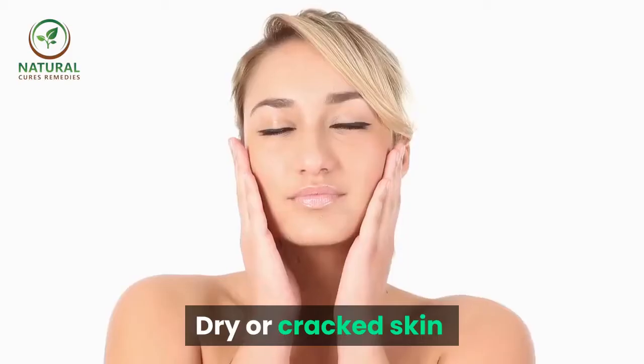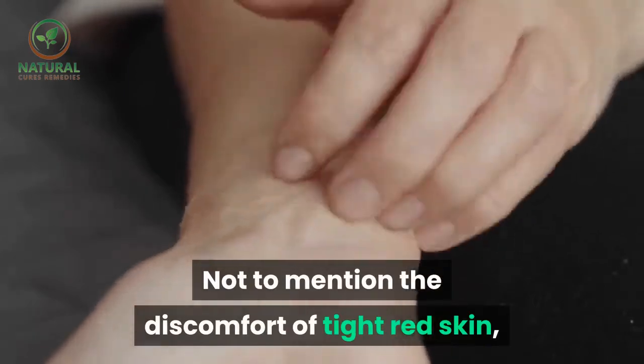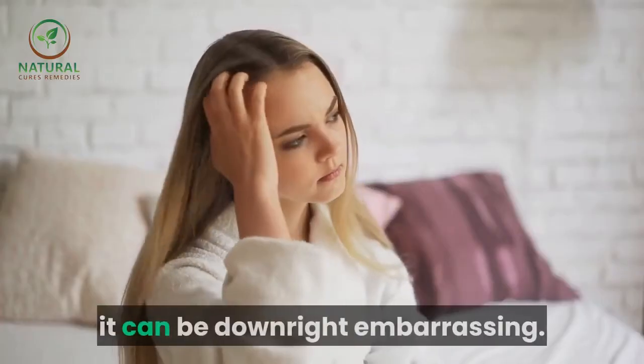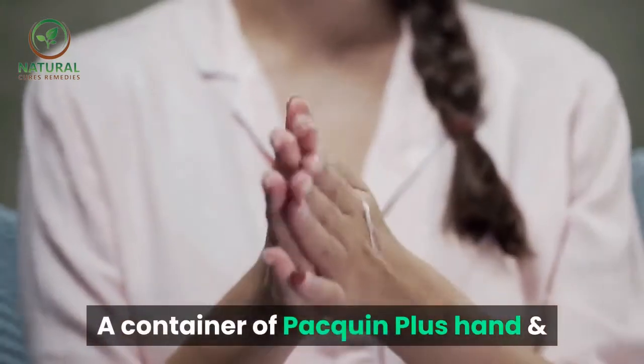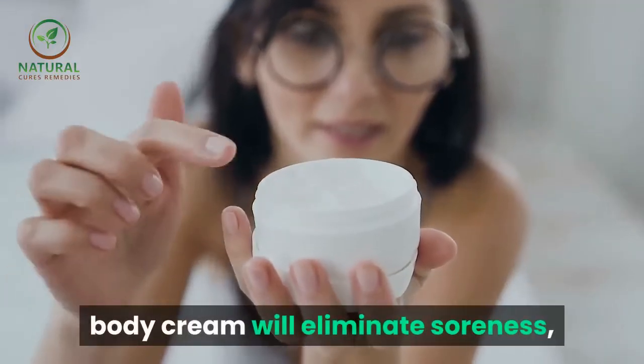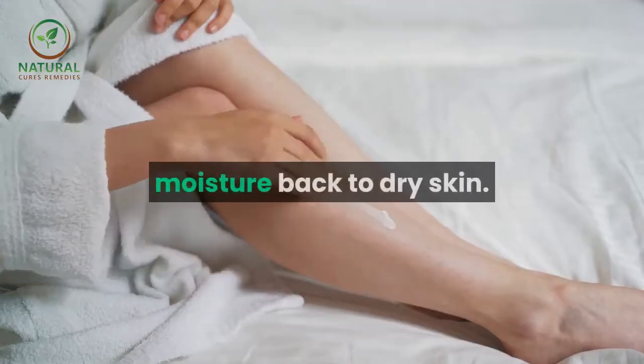Skin care tip number four: dry or cracked skin can be very unbearable, not to mention the discomfort of tight, red skin — it can be downright embarrassing. A container of Paquin Plus hand and body cream will eliminate soreness and redness, and help to add moisture back to dry skin.